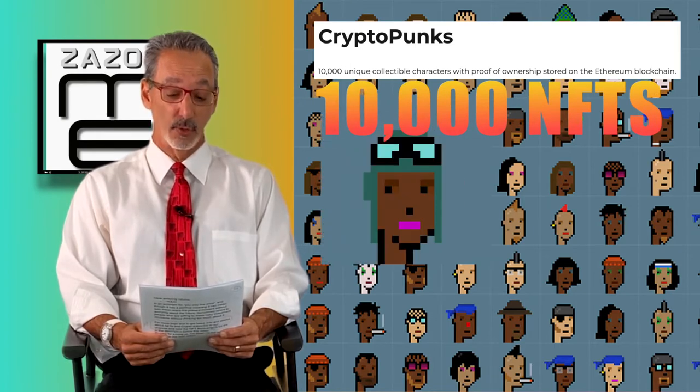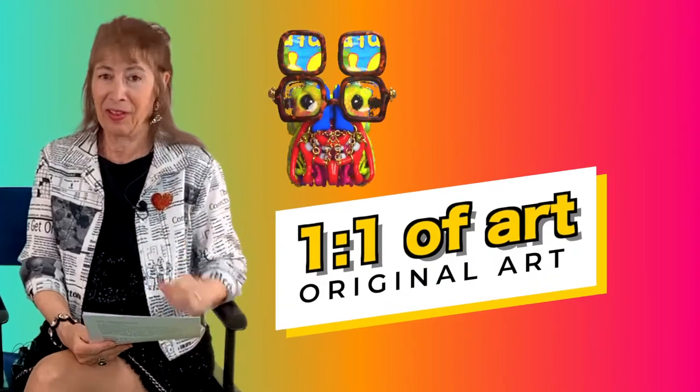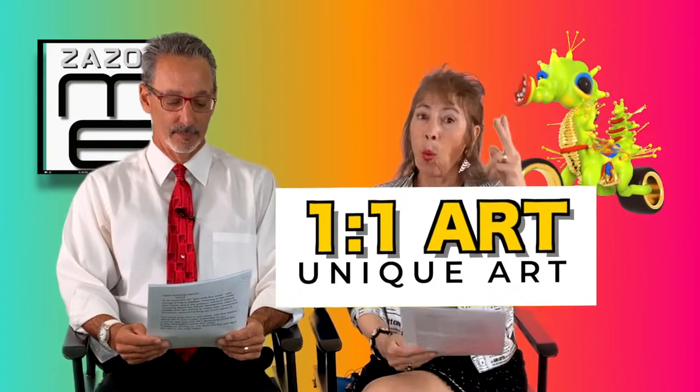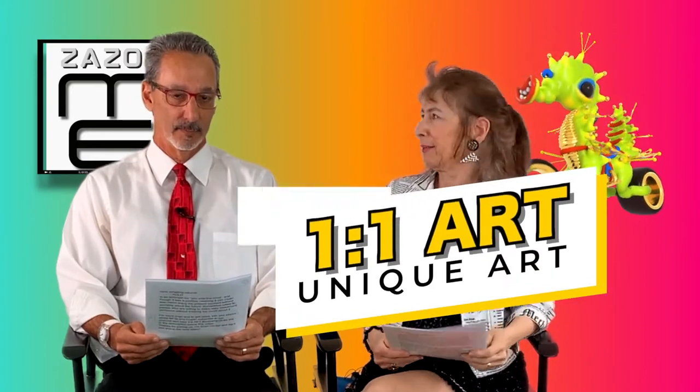CryptoPunks is a collection of 10,000 NFTs generated by computer, with each one unique in some way. One-of-one art is a single NFT from an artist — generally a higher price because it's a single piece of art and there'll never be another one that looks like it.